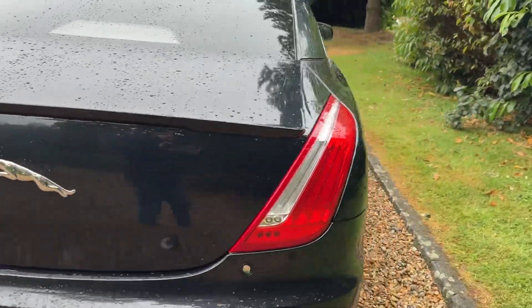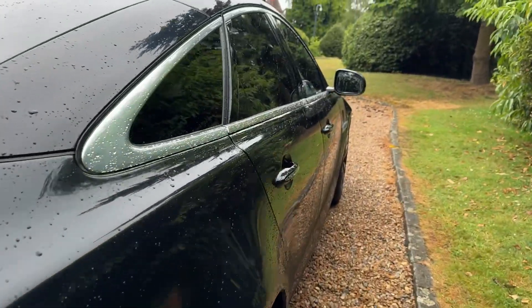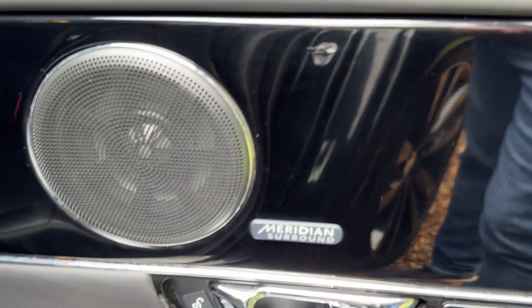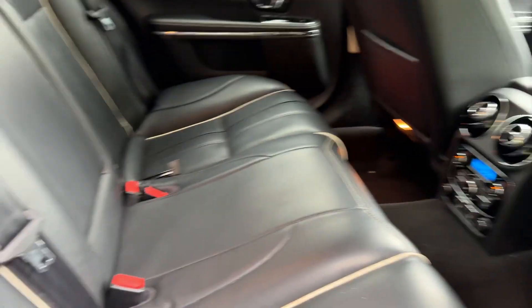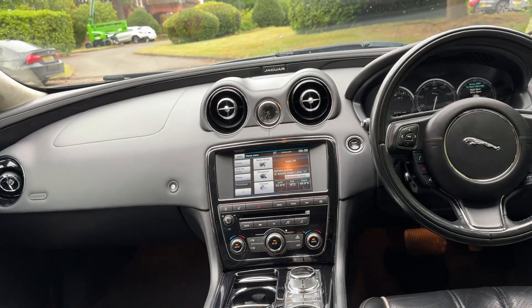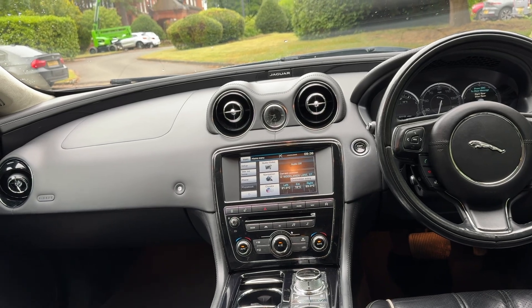It's only done 53,000 miles from new — this car — it's got a full Jaguar service history. It's got Meridian sound, all clean and tidy, rear climate control, rear heated seats. Lovely example.